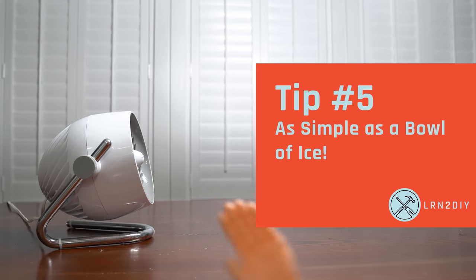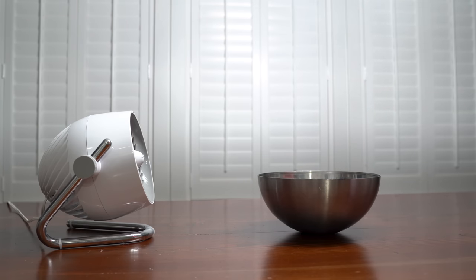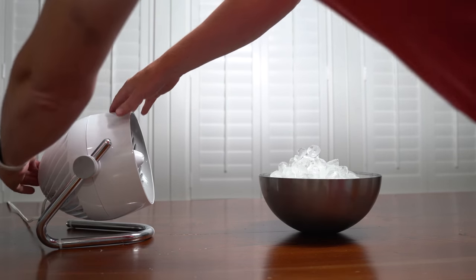For tip number five, if things get extremely desperate and it's just the hottest night ever, it doesn't hurt to take a bowl, some ice, put it in front of a fan, and turn that fan on.